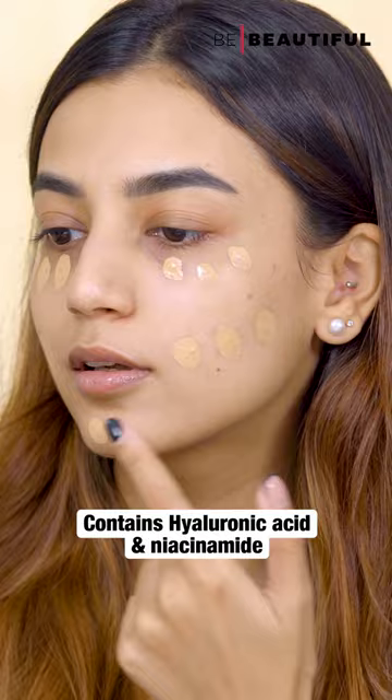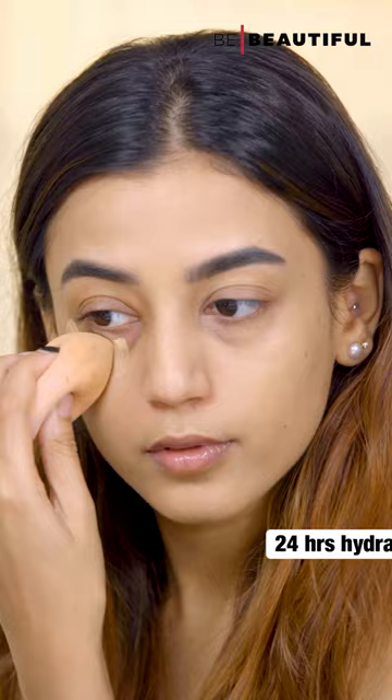Next up, here's the perfect foundation for the festive season — the Lakme Absolute Skin Dew Serum Foundation. It's enriched with hyaluronic acid and niacinamide which hydrates the skin up to 24 hours, giving a natural dewy finish.